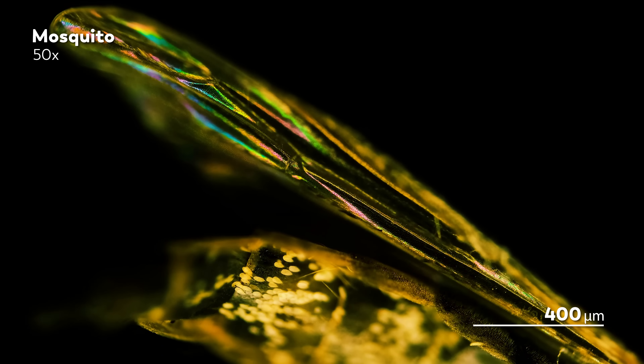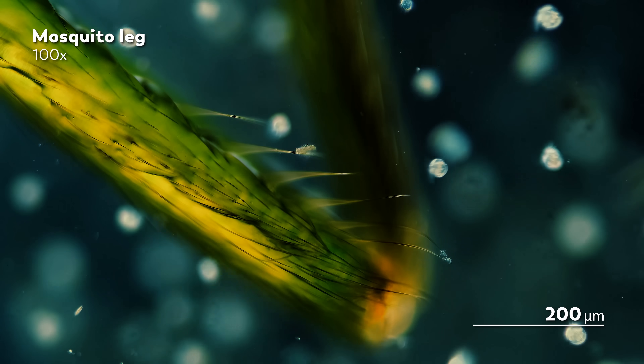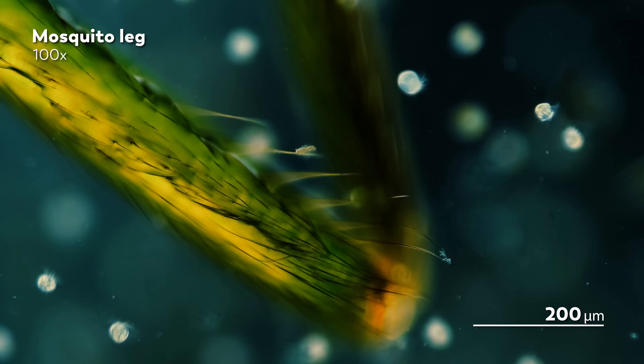Malaria, for example, is the potentially fatal work of parasitic protists that belong to the genus plasmodium. When an infected mosquito bites a human, the plasmodium quickly travels to the liver, usually reaching its destination in 20 minutes. And then the parasite reproduces, moving through different stages of their life cycle as they infect red blood cells. When another mosquito comes along for blood, it will end up taking some of the parasite with it, keeping the cycle going and going and going.